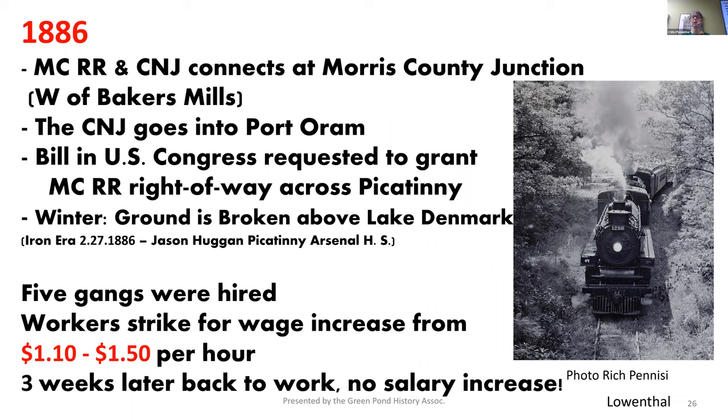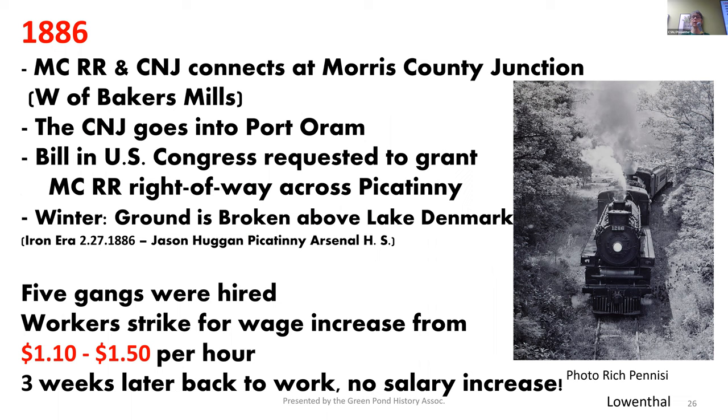In 1886, we see more railroad growth. The Morris County Railroad connects to the CNJ, and the CNJ goes into Port Orem — and this will irritate Joseph Wharton later on. There was a bill in the United States Congress at this time requesting to grant the Morris County Railroad right of way to go across Picatinny. In the winter of 1886-87, ground was broken above Lake Denmark to start bringing that railroad further north. They wanted to build the line fast, so they hired five gangs.